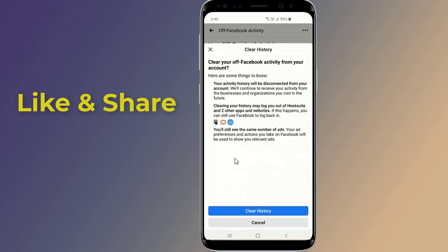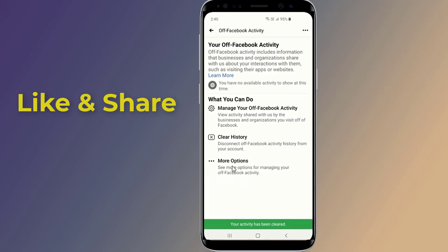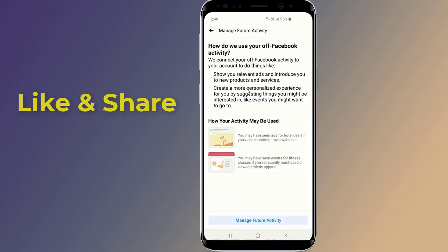Here's how to limit the data and stop Facebook from spying on you. To clear all this information so it is no longer linked to your Facebook account, click the 'Clear History' button. Next, go to the 'Manage Future Activities' section and set the slider for future off-Facebook activity to off, to stop Facebook from tracking your activities in the future.